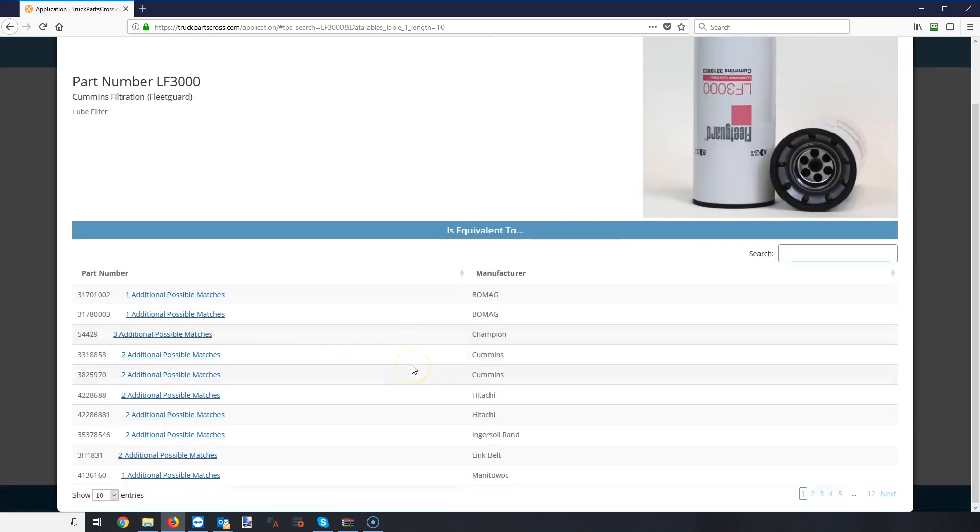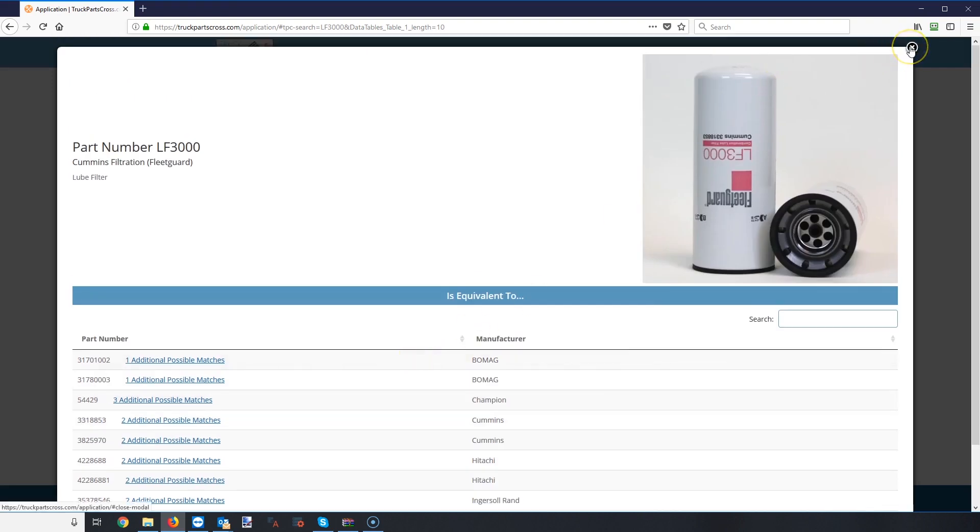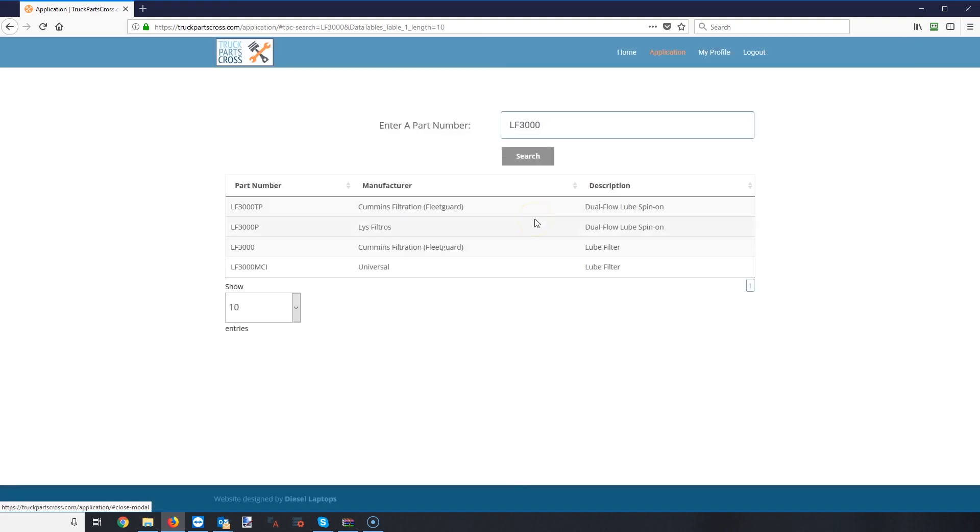This is our first launch of the product. This product didn't even exist nine months ago — that's really when we decided to make it, and it's come a long way since then. That's it — the real quick and easy overview. TruckPartsCross.com is the website. Head there, sign up for a free account, download the desktop version, or download the mobile version from your favorite app store. We hope you enjoy it, we hope you use it, and we plan on keeping it free. Thank you very much for watching.